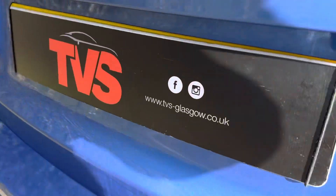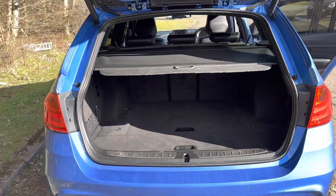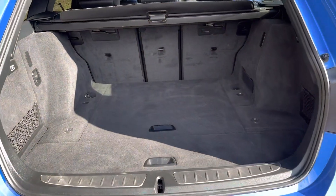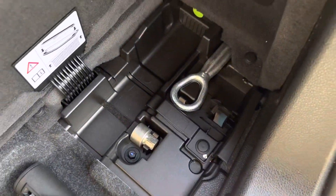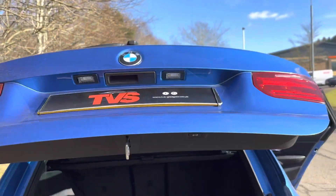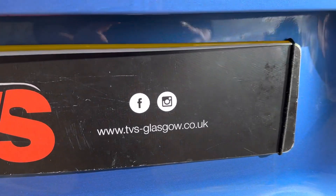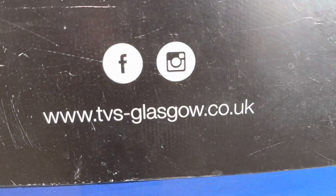If we open the tailgate — the button is just above the number plate — we can see it's electronically opening. It's a vast boot with a roller parcel shelf. As you can see, it's a cavernous boot that hasn't had a hard life, with extra storage dividers and the locking wheel nut key all present and correct. To close the tailgate, it's just an electronic touch of a button. You'll find more pictures and images on our website tvs-glasgow.co.uk. Thanks for watching.